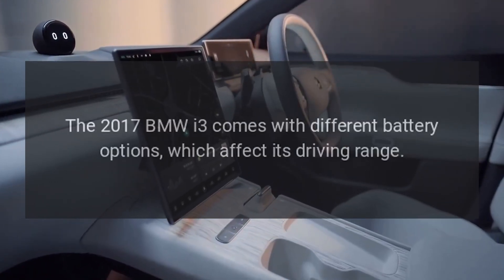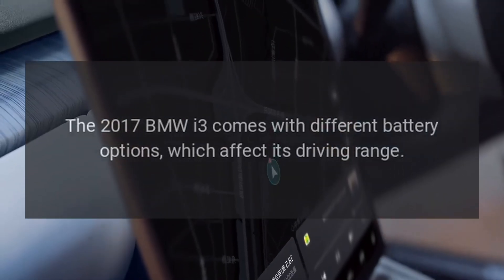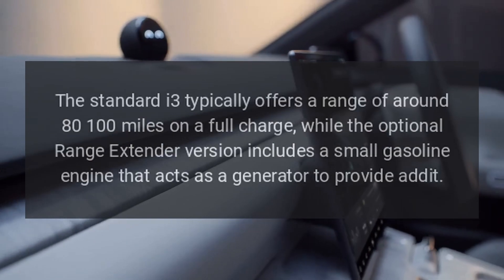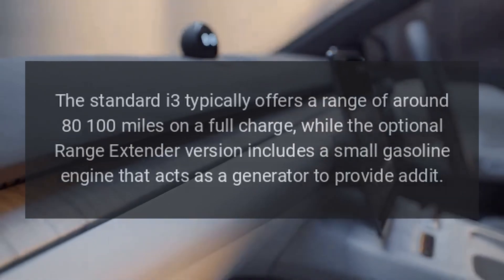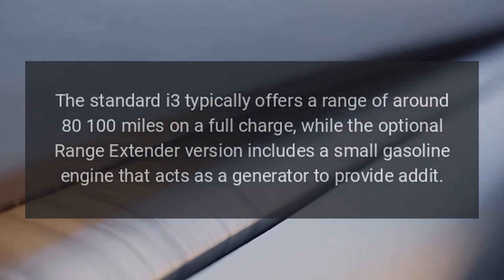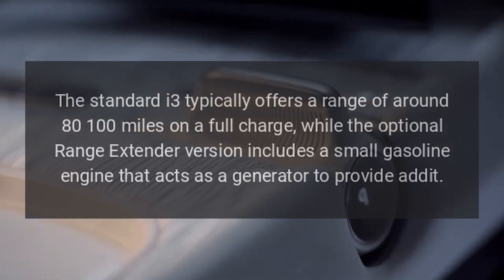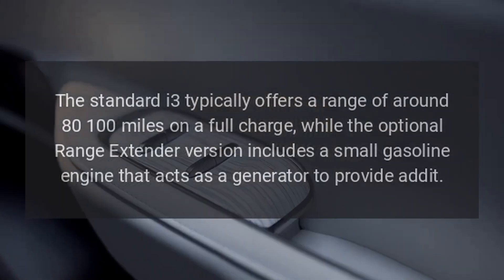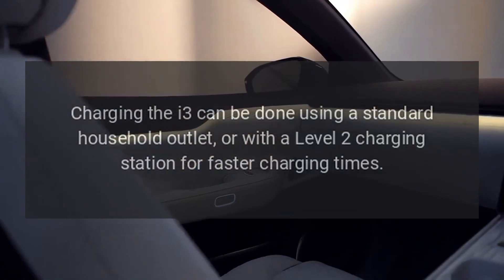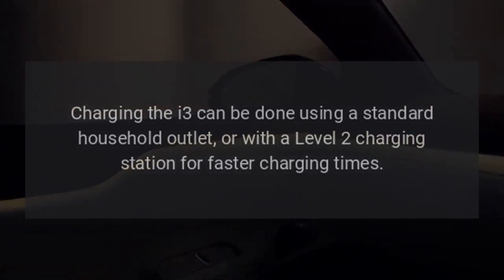Range and charging. The 2017 BMW i3 comes with different battery options, which affect its driving range. The standard i3 typically offers a range of around 80-100 miles on a full charge, while the optional range extender version includes a small gasoline engine that acts as a generator to provide added range. Charging the i3 can be done using a standard household outlet, or with a level 2 charging station for faster charging times.